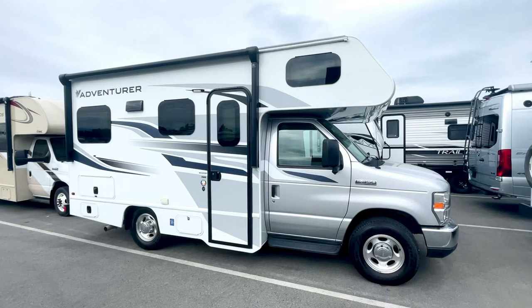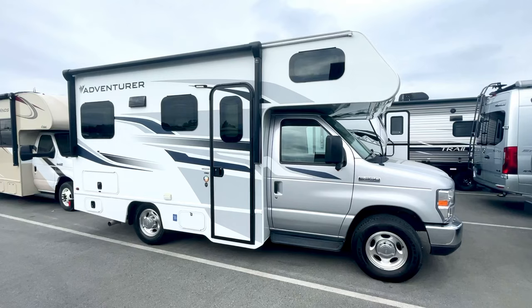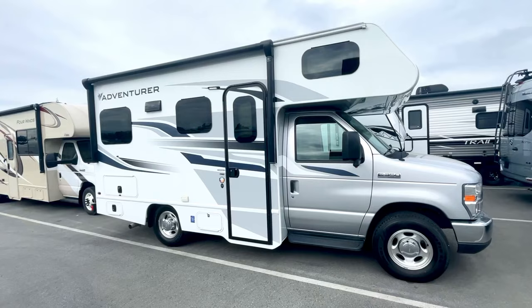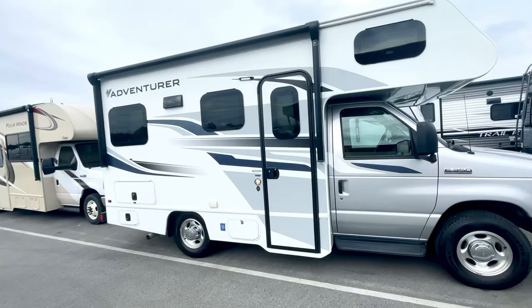Hi, this is Caleb Ouellette at Fraser AirV in Abbotsford, BC, Canada with a walkthrough video for you on our ALP Adventure 19RD Class C Motorhome. This is a highly requested video. A lot of people are very interested, particularly recently, in looking at these units, being that they've become very popular for a number of reasons.